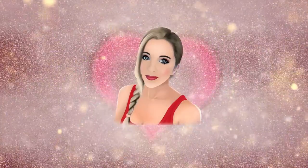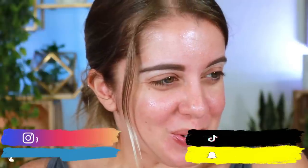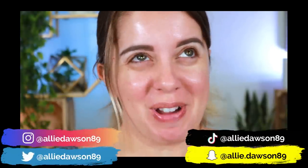I challenged you guys to pick my makeup and you guys did not disappoint, so let's dive right into it. About a week or so ago I challenged you guys to pick my makeup on a makeup live and y'all did not disappoint. I'm gonna be doing this series every single month because I find it so fun.